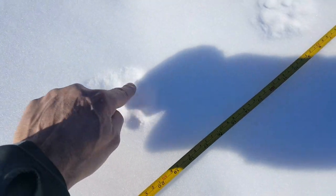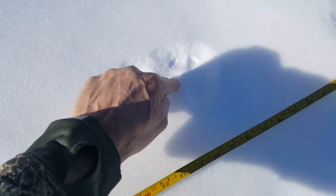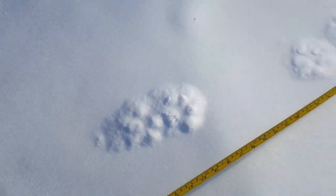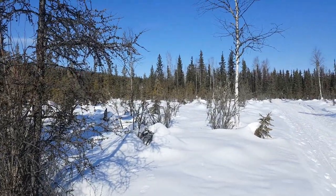Again, here you can count one, two, three, four little toes and a very small palm pad that shows up. Clearly our lynx, and a really nice trail on a really nice day to be out here.